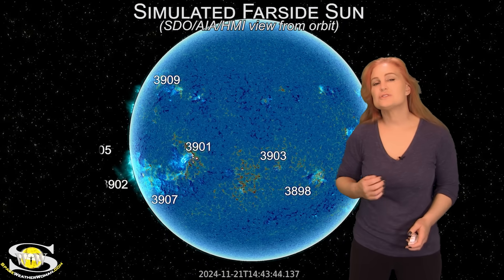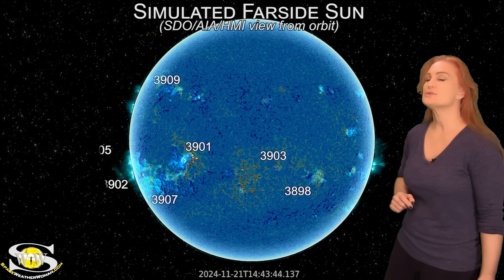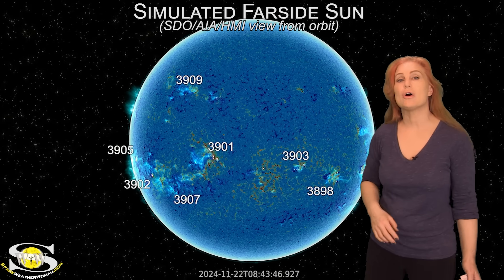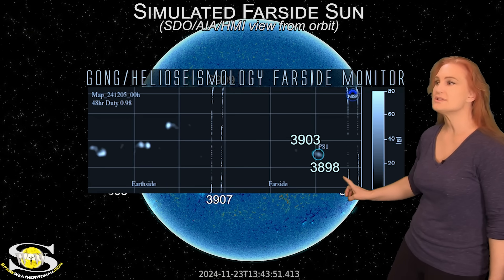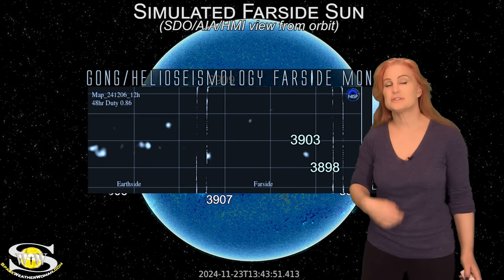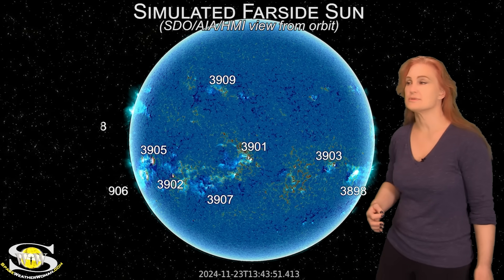Returning to the disc, we can no longer use STEREO-A imagery to see the far side of the sun, so we have to use HMI and AIA imagery from about two weeks ago to see what might be lurking there. Looking at that imagery, we can see Regions 3898 and 3903 on the sun's far side are about to rotate back into Earth view if these regions are still alive and kicking. Sure enough, as we take a look at the GONG helioseismology far-side monitor, you can see Region 3898 and Region 3903 both popping up clearly. They are going to be rotating back into Earth view, meaning we're going to get likely more flares and possibly more solar storms as well.